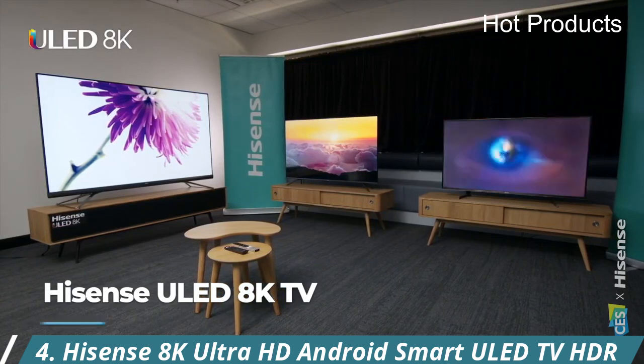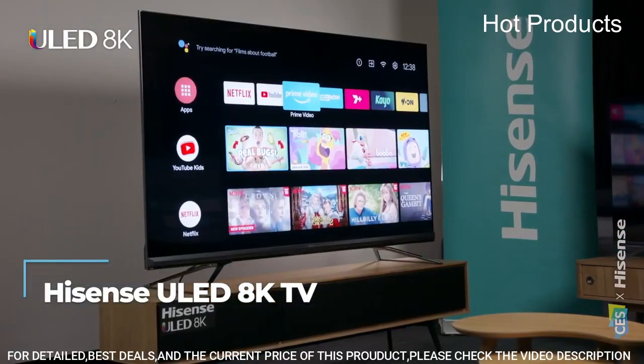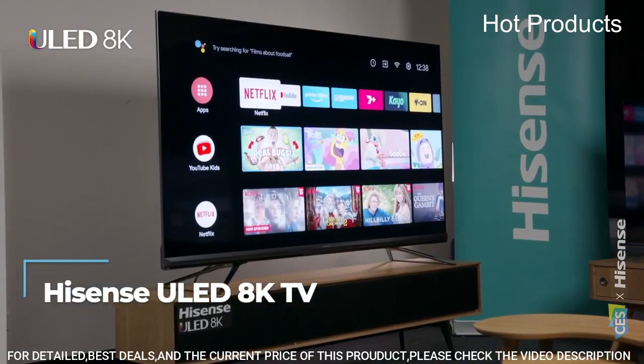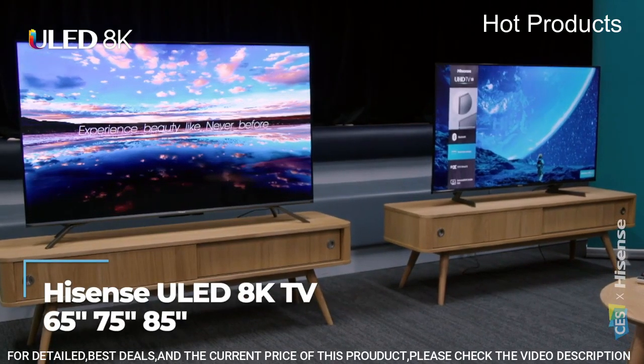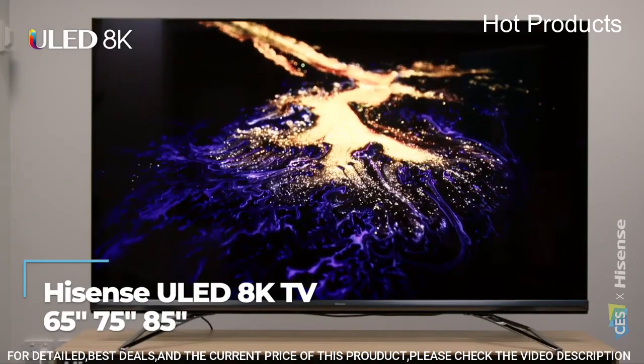Number 4: Hisense 8K Ultra HD Android Smart ULED TV HDR. Hisense's ULED Technologies amplifies color, contrast, brightness, and provides smooth motion.